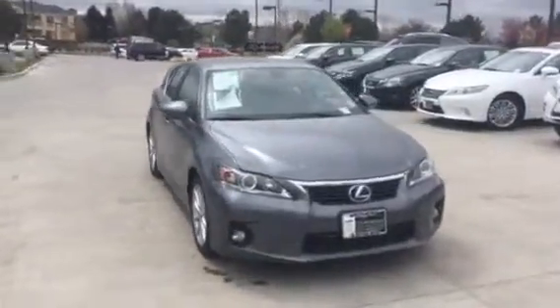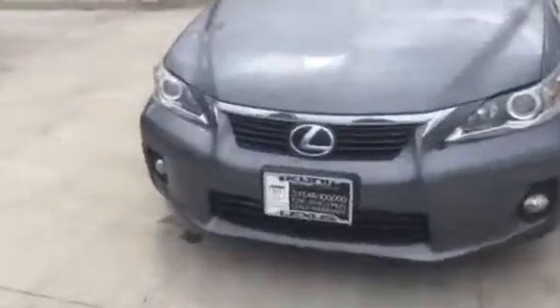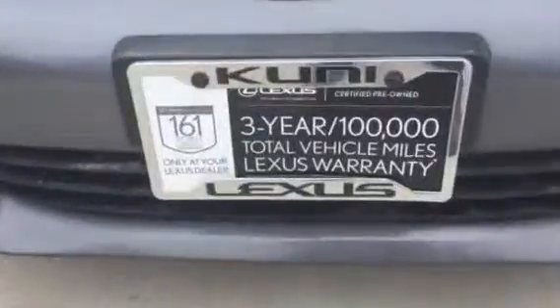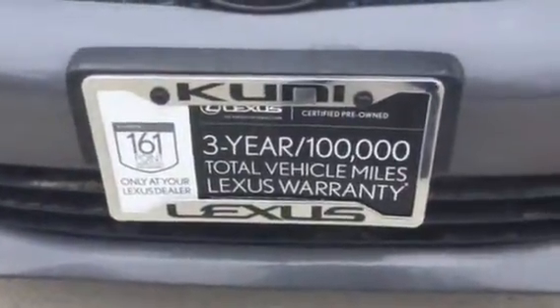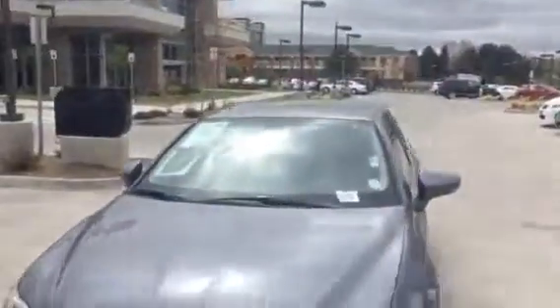Hello, Elise. This is Jeffrey Melendez here at Cooney Lexus. This is the car. It's a certified pre-owned. As you can see, it's a 161-point inspection. You get a three-year, 100,000-mile total vehicle Lexus warranty on this car.